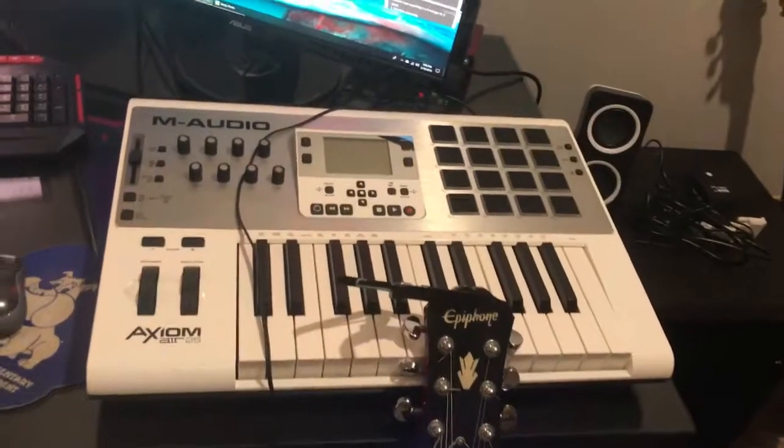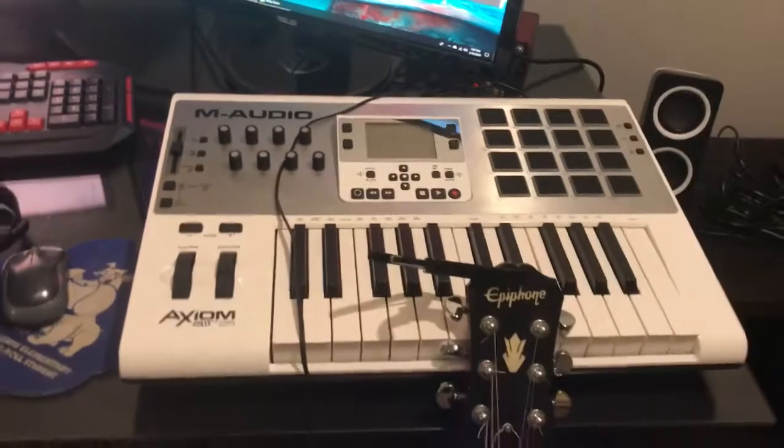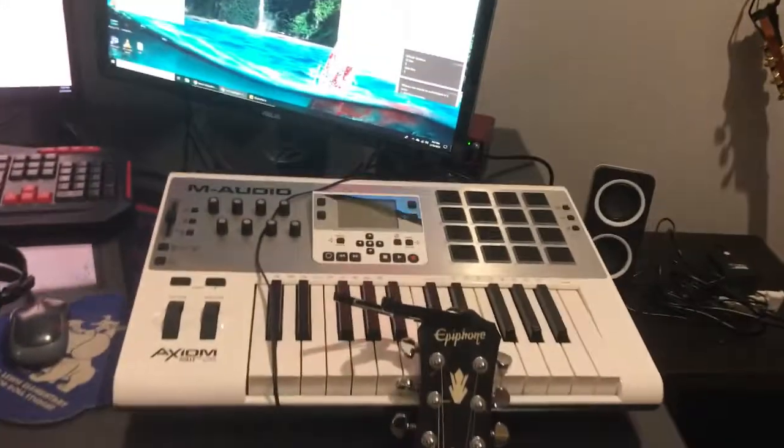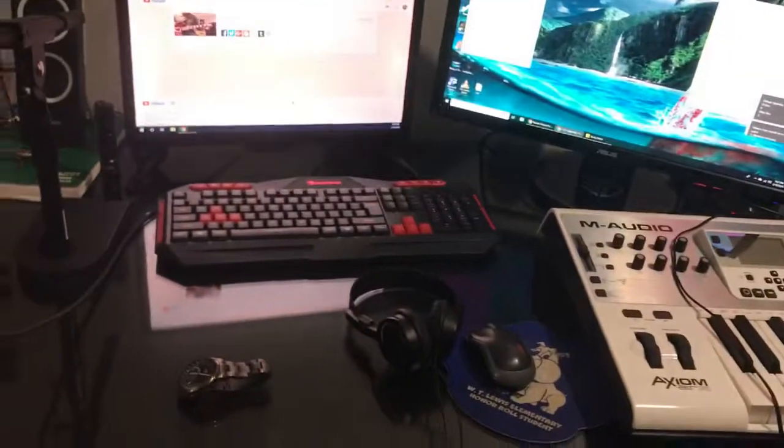I've also got this — it doesn't really have to do with my tech video channel — but this is M-Audio. It's for DJing. Basically I use Ableton. Trying to get into a little bit of music.